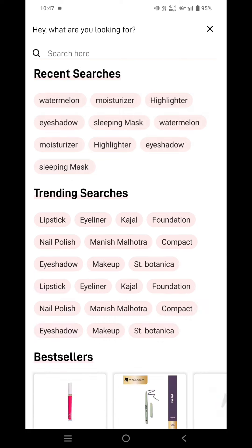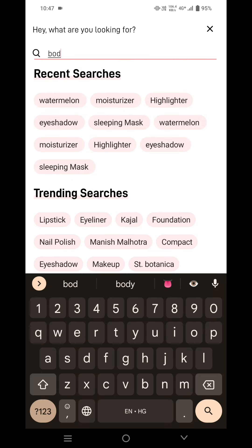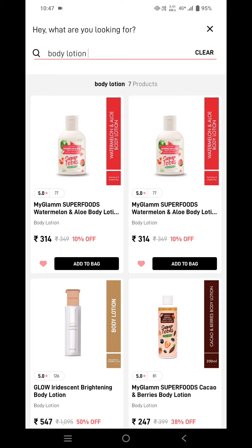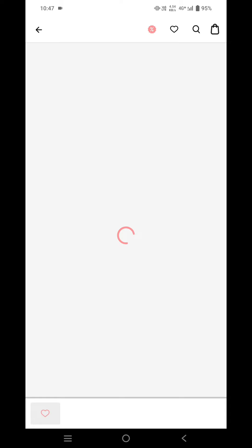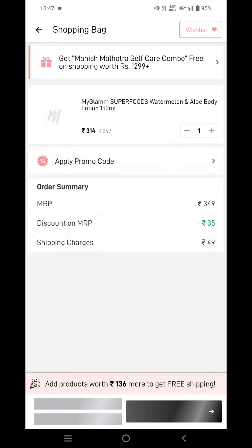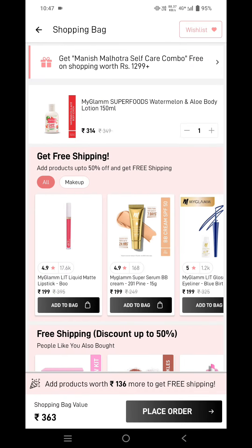Search for body lotion. Over here you can see the MyGlam Superfoods Watermelon and Aloe Body Lotion. The MRP of this is ₹349. Now add this to cart, and you can see after discount it comes to ₹363.